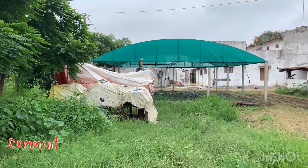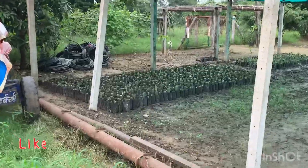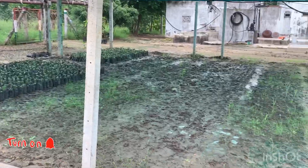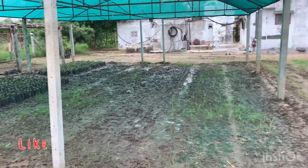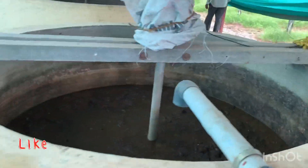This is the greenhouse. See how the preparation of the plantation is going on. And this is the fertilizer for all the dragon fruits and mangoes.